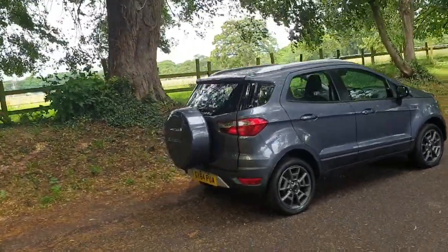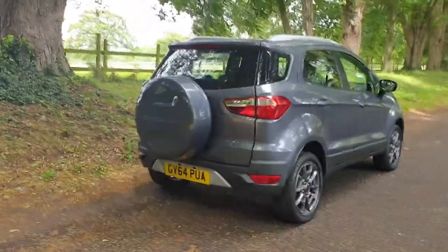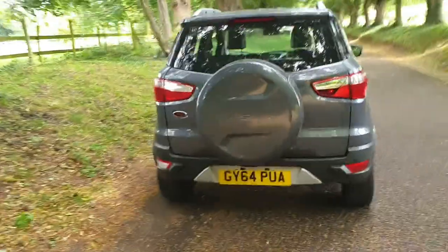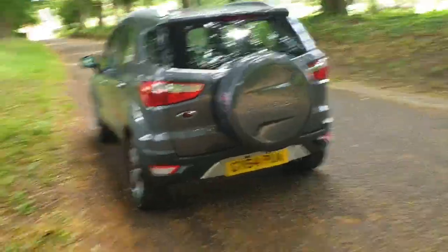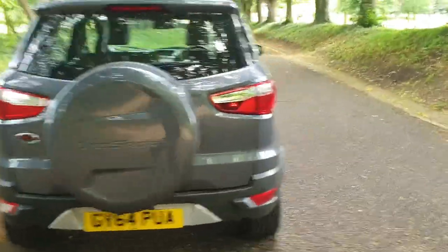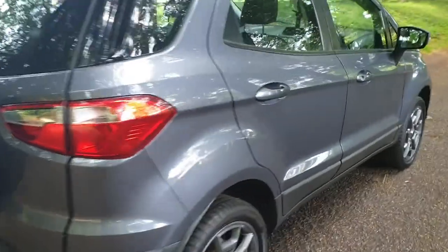Sits up nice and high — it's a nice medium utility vehicle. Economical, easy to run, great driving position. Everything on this doing what it should be doing. Nice funky looking thing.